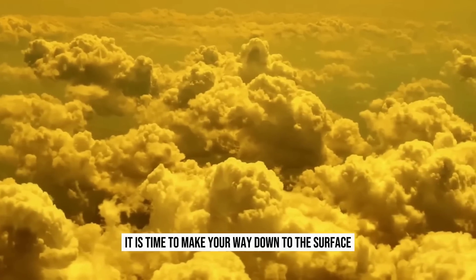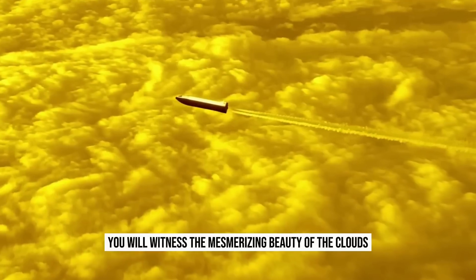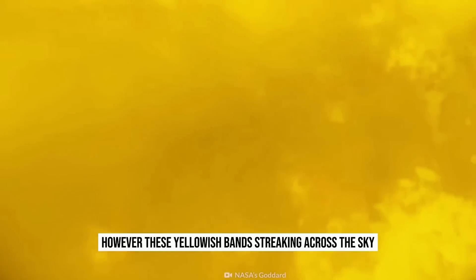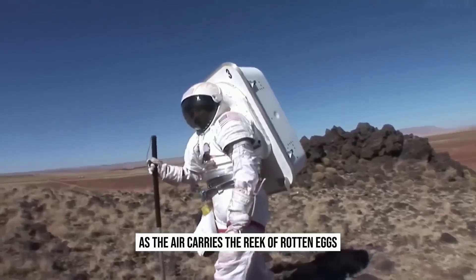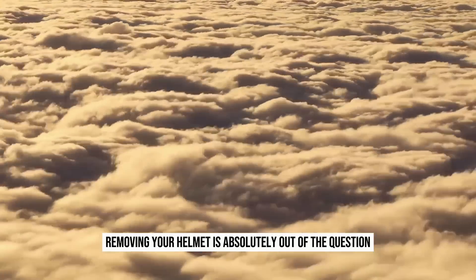It is time to make your way down to the surface. As you descend, you will witness the mesmerizing beauty of the clouds. However, these yellowish bands streaking across the sky consist of sulfuric acid. Inhaling them would be perilous, as the air carries the reek of rotten eggs.